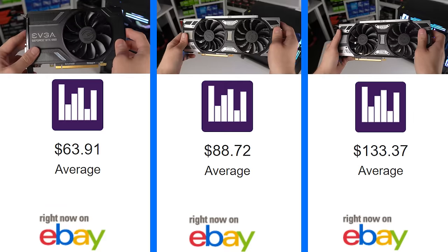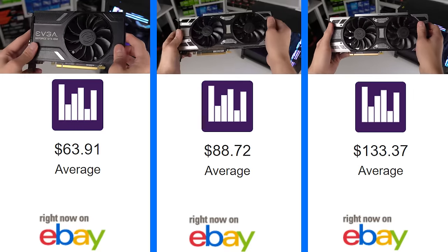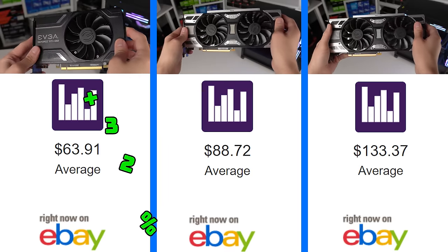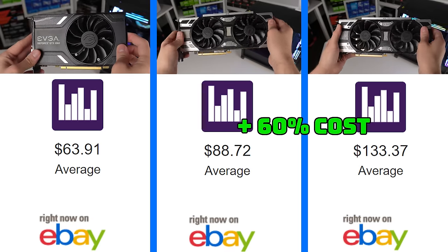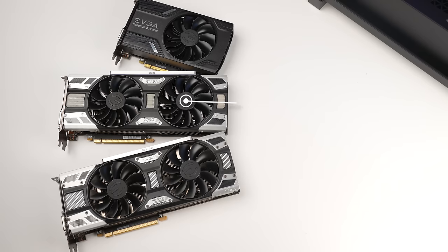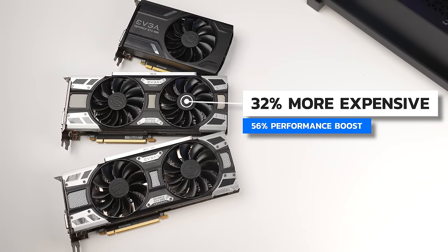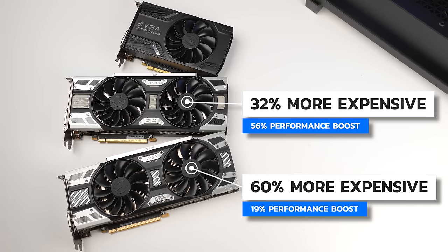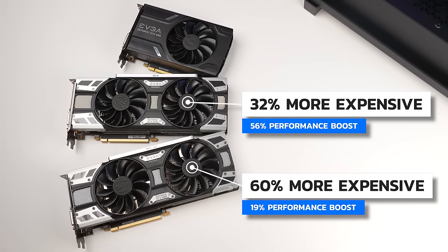Now if we look back at the average pricing, here's where things get really interesting. The $89 average price of the 1070 is only 32% more expensive than the 1060, but the GTX 1080 average is 60% more than the 1070. So for a total recap on value: the GTX 1070 is 32% more expensive but you get a 56% increase in performance over the 1060, and the GTX 1080 is 60% more expensive with only a 19% performance boost compared to the 1070.